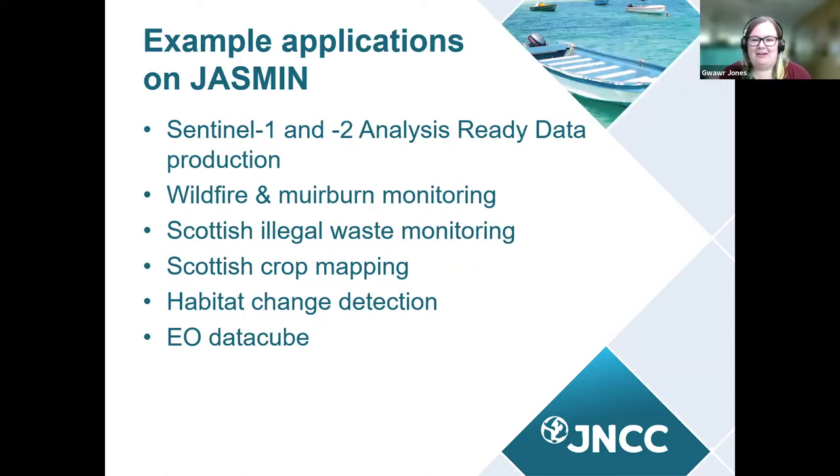We do a lot of applications across the environmental sector. Today I'm not really going to talk about any of these applications in detail, but mostly how we've used the services available in Jasmine, the benefits of those services, and how they've helped us develop workflows. Nearly all of these now have a working methodology. One of our key activities on Jasmine is the routine production of Sentinel-1 and Sentinel-2 analysis-ready data, because most of our EO research requires standardised datasets from these satellites. Given the operational nature of Copernicus and the guarantee of long-term data provision, the Sentinels are one of our key focus areas.